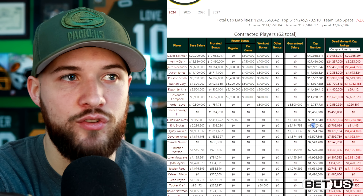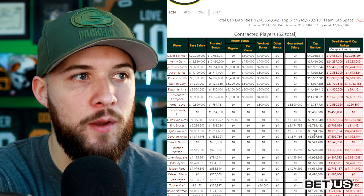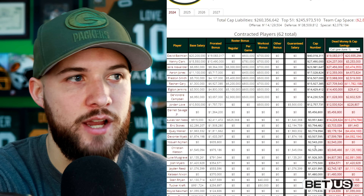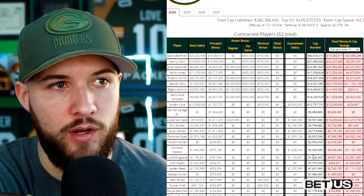Lucas Van Ness, Eric Stokes — who could be a trade candidate — Quay Walker, Devante White, Josh Nyman, who I think has a void year on his contract, Christian Watson, Musgrave, and so on and so forth.